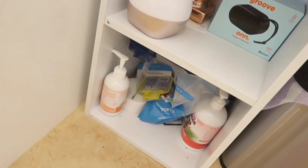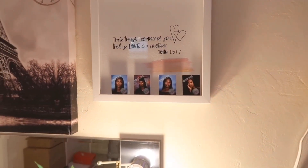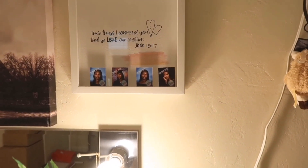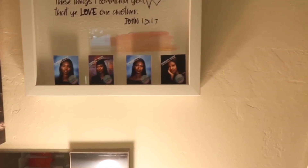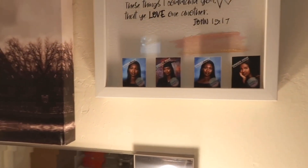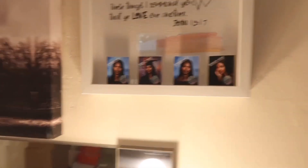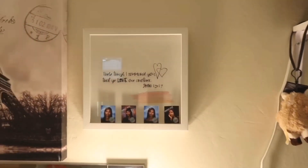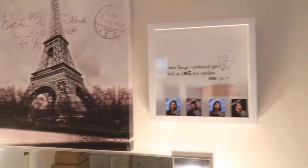Underneath that I just have a mess of pet stuff — basically my dog's vitamins and my fish's water change supplies and net. I also have this little frame that says 'These things I command you, that ye love one another' — John 15:17. And I have these cutouts of my graduation pictures that I didn't buy officially, which I regret, but I love that Bible verse.